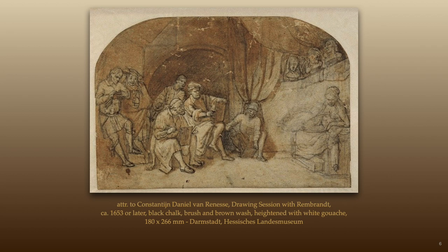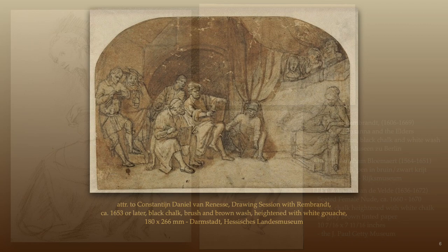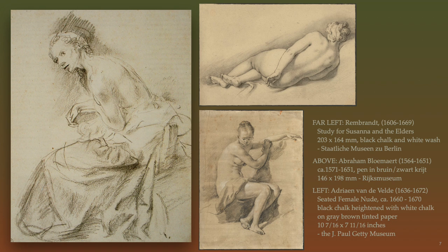Rembrandt almost always drew alongside his students. He is seen here in the center, giving a demonstration. Note that a female nude is being drawn. Artists in the 17th century Netherlands were among the first to employ nude female models into the studio. Up to that time, artists were mostly restricted to use only male models. Artists had to imagine, improvise, and incorporate female features onto a male body.